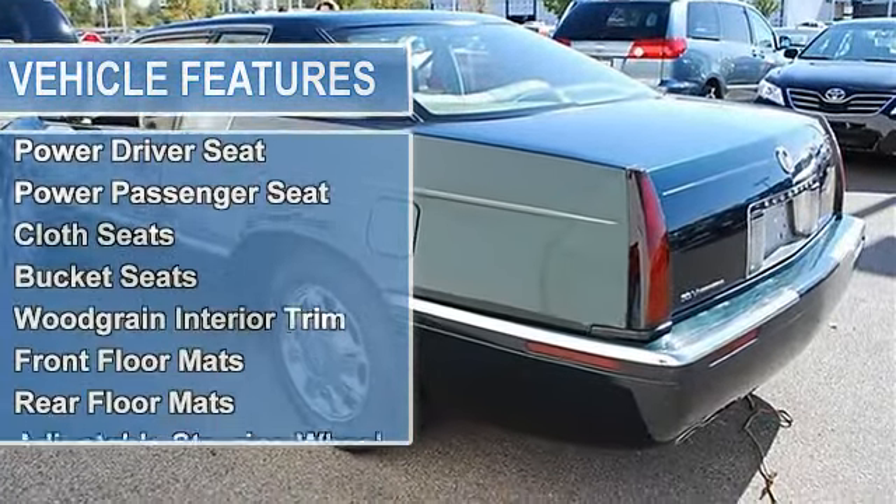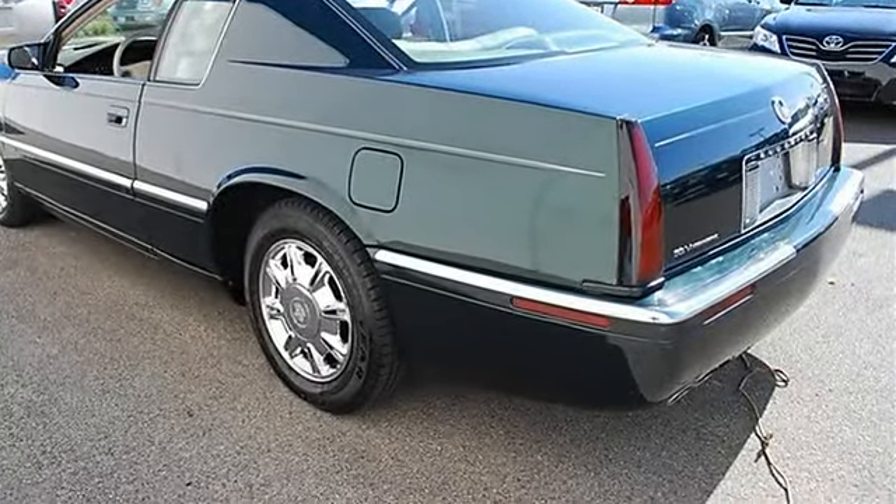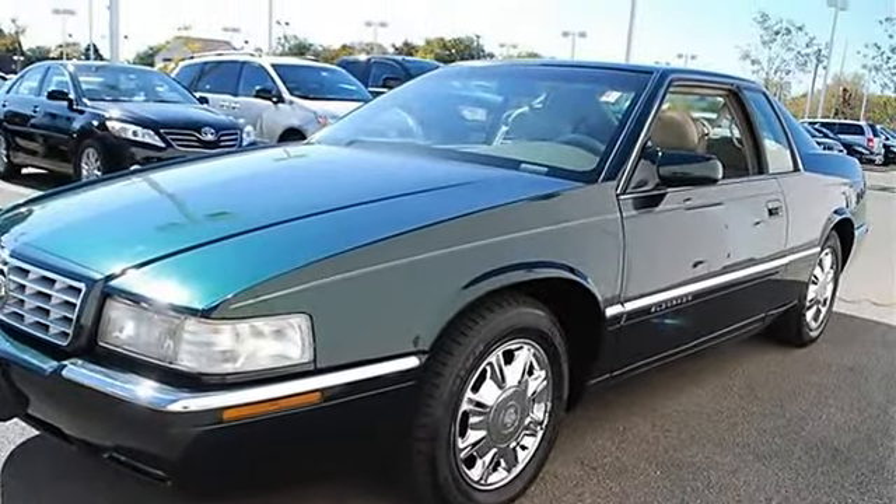Auto-On Headlights, Auto-Off Headlights, Heated Mirrors, Power Driver Mirror, Power Passenger Mirror, Heated Exterior Driver Mirror, Heated Exterior Passenger Mirror.